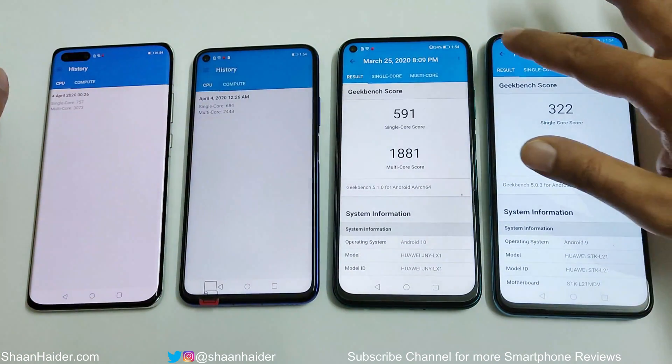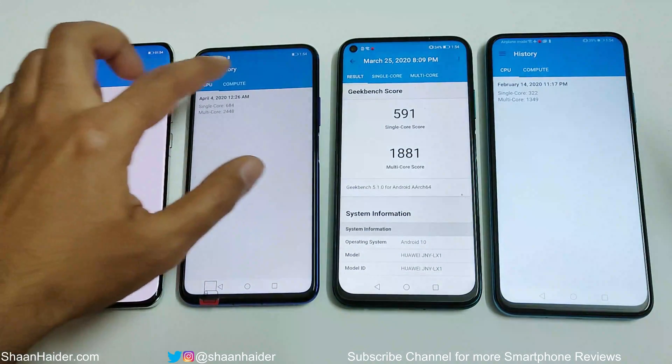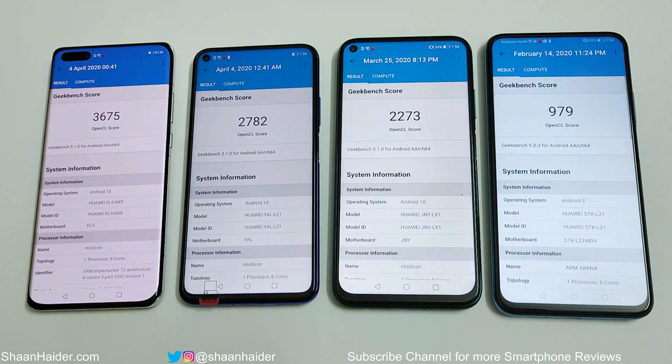In the Geekbench 5 Compute test, the same ranking holds. The P40 Pro is the winner with 3675, Nova 5T is second with 2782, Nova 7i with Kirin 810 is third with 2273, and Y9s with Kirin 710 is fourth with 979.